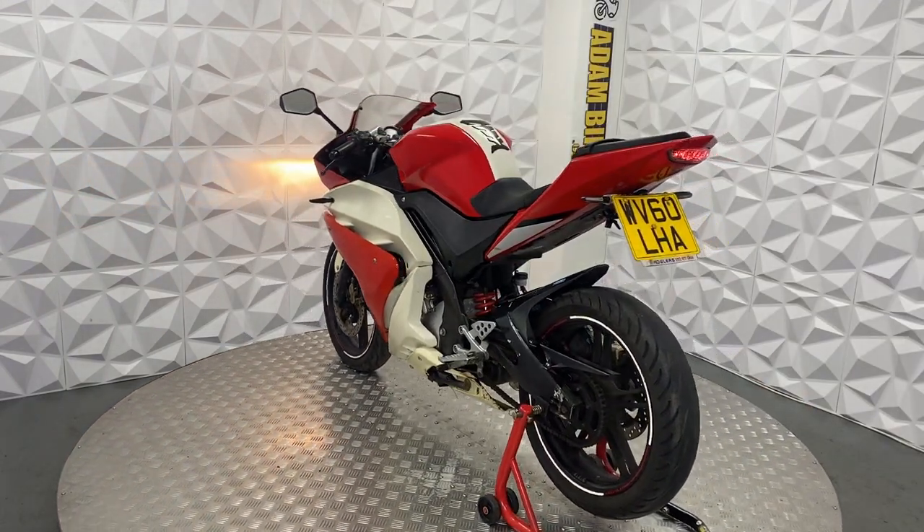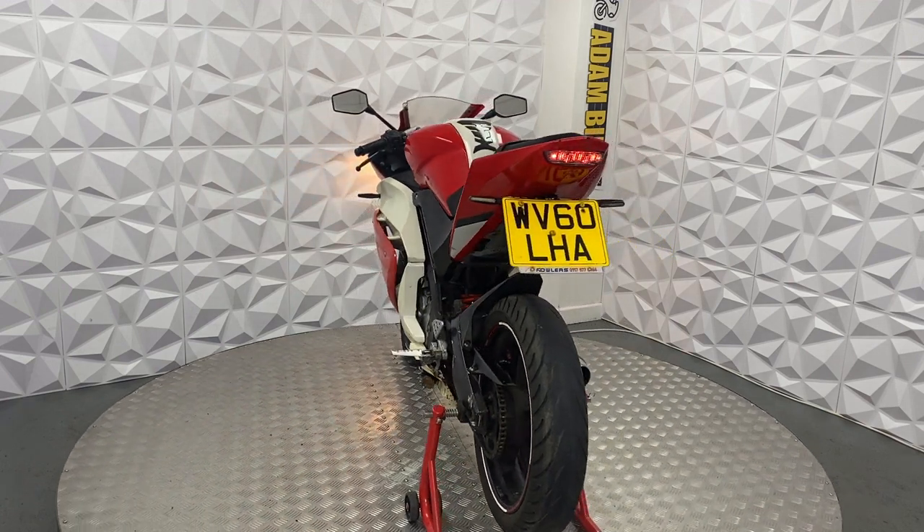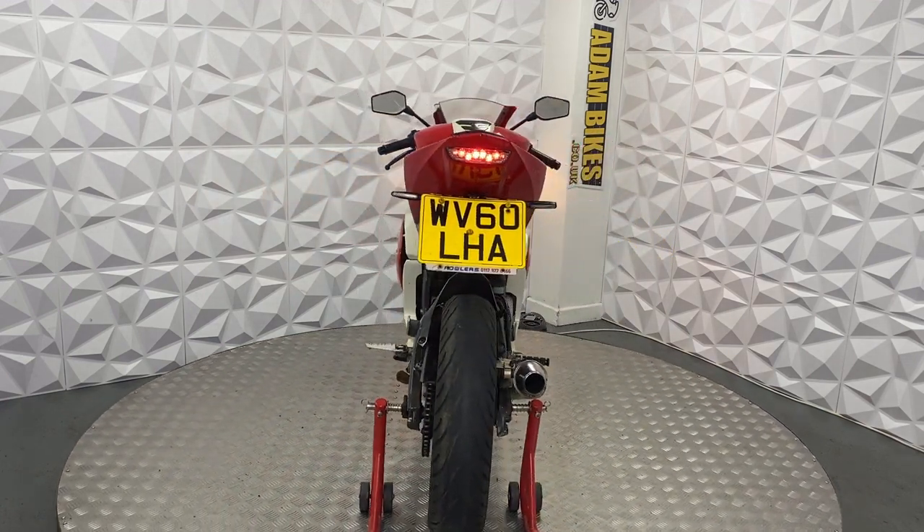The mileage of this bike is showing on screen — 27,000 miles. It's just had a recent rebuild.